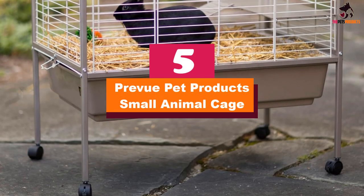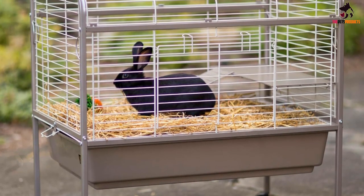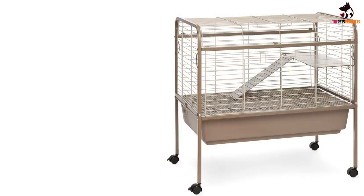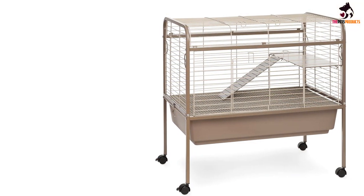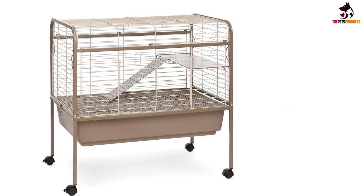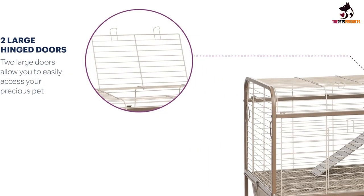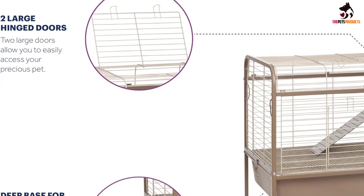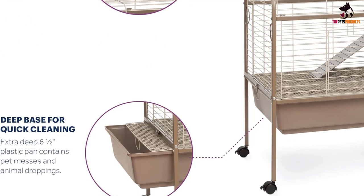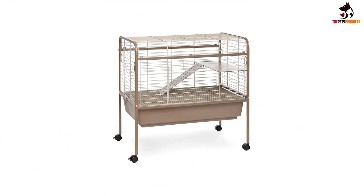Starting at number 5, we have the Preview Pet Products Small Animal Cage. This is a smaller ferret enclosure, and as always, you need to make sure you measure your pet accurately to ensure they have the space needed to live comfortably. Both a ramp and a platform are included for you to install inside the cage. The pan at the bottom is extra deep to contain any mess from your pet. You can move the cage around with relative ease using the castored base. The powder-coated finish is non-toxic and wipes down to make cleaning as easy as possible, keeping the cage a nice and hygienic environment for your ferret.